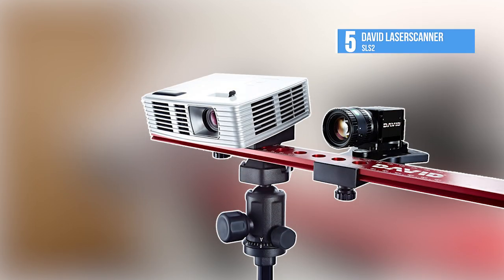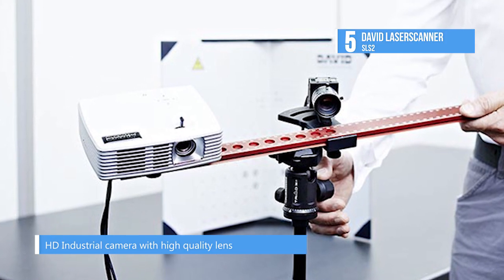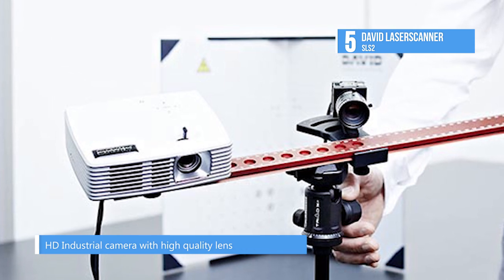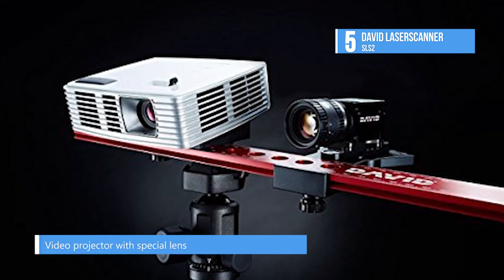At number five, getting things started, we have the David Laser Scanner SLS-2. The David SLS-2 3D scanner employs innovative structured light technology which allows precise 3D scanning in a matter of seconds. The scanner is mobile and can be placed easily in front of the surface to be scanned.